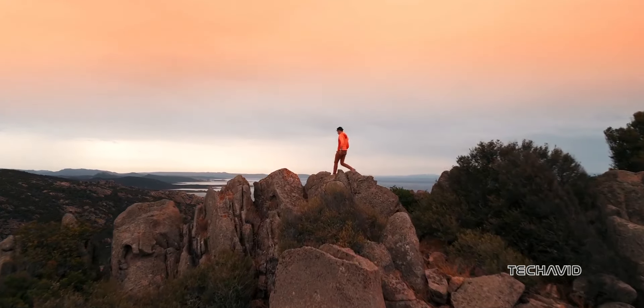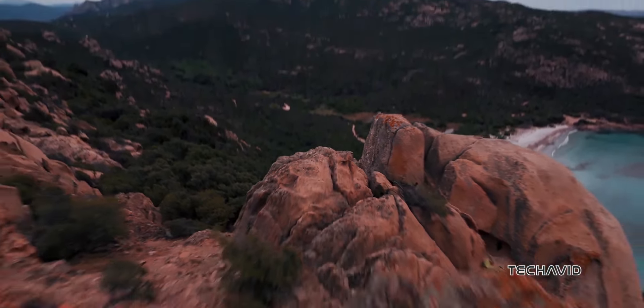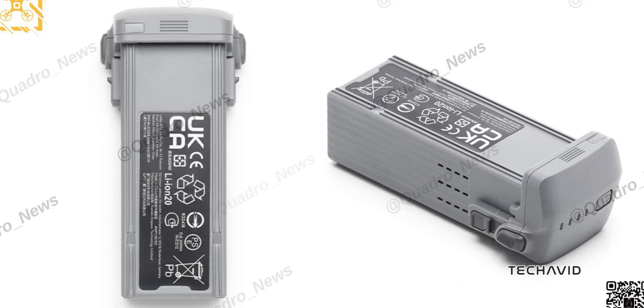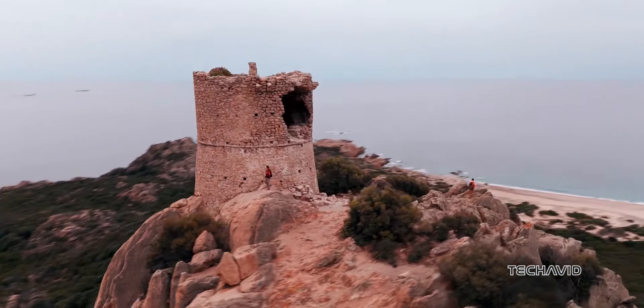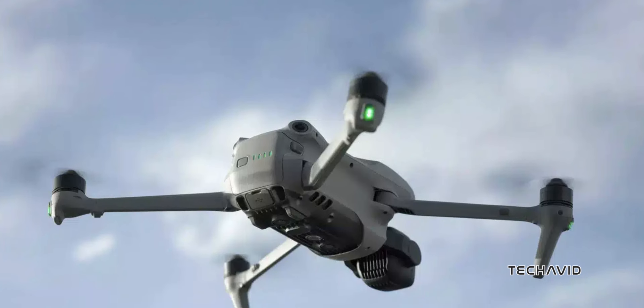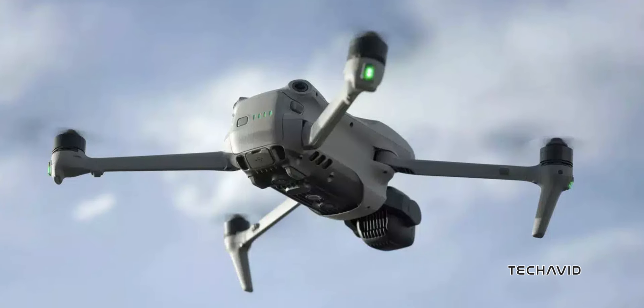Let's dive into some of the other specs. It's got 42 gigs of internal storage, way more than the previous 8 gigs, a powerful 4,276 milliamp-hour battery, and it can fly at speeds up to 47 miles per hour. It has a max altitude of 6 kilometers — that's 3.75 miles up. This drone is built for some serious flying.